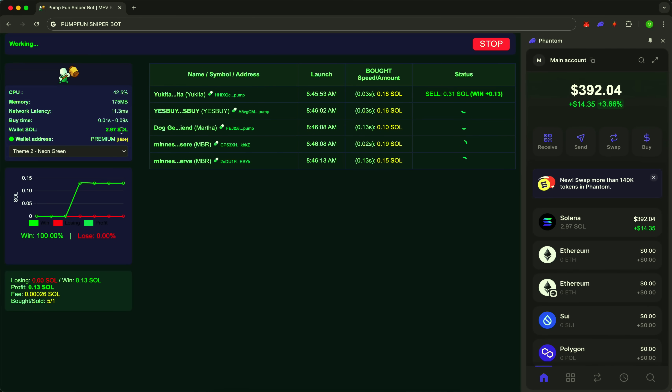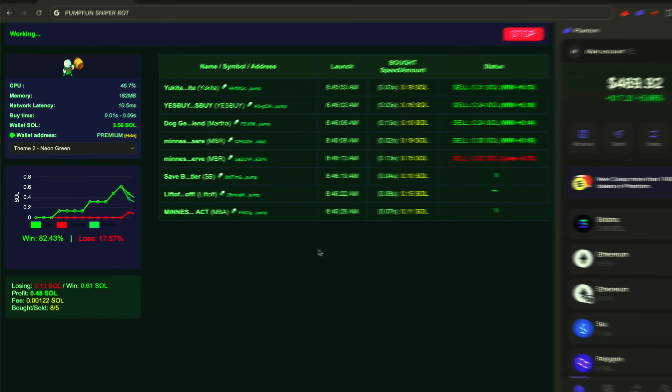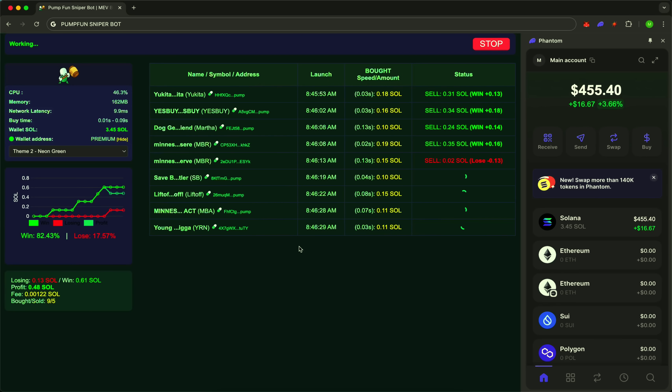Here it is — the first entry. The token is selected based on bonding curve and market cap. The system is already tracking the growth. All according to the algorithm. Plus 25% — profit secured. Another jump, another take. Sudden drop? We exit calmly, with minimal losses.